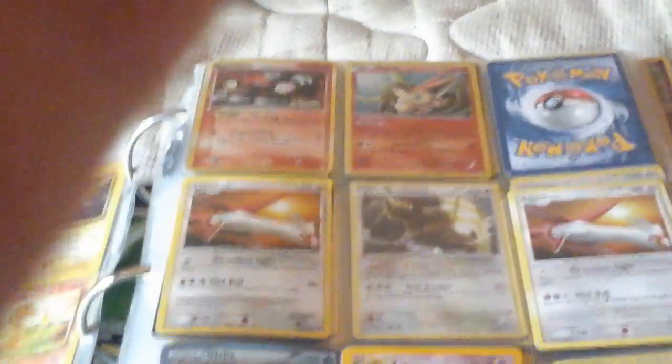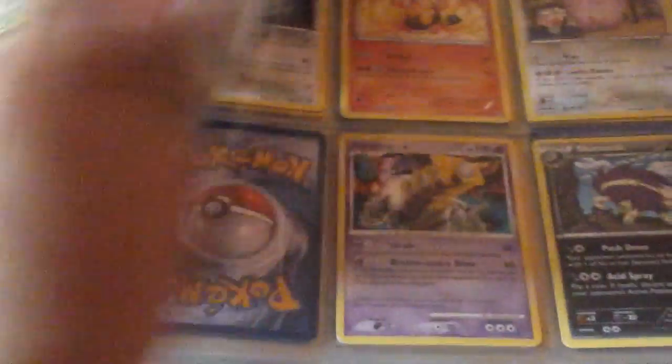Guys, if you heard, it's over $3,000 in Pokemon. Yeah, it's a lot of Pokemon.